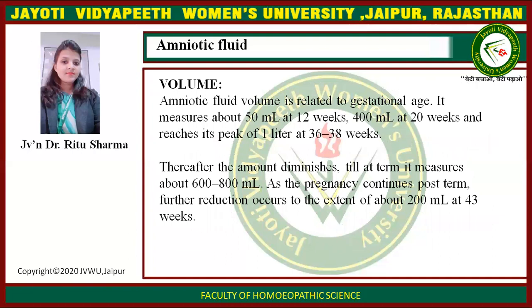Amniotic fluid volume is related to gestational age. It measures about 50 ml at 12 weeks, 400 ml at 20 weeks, and reaches its peak of 1 liter at 36 to 38 weeks. Thereafter the amount diminishes to about 600 to 800 ml at term. Post-term, further reduction occurs to about 200 ml at 43 weeks.